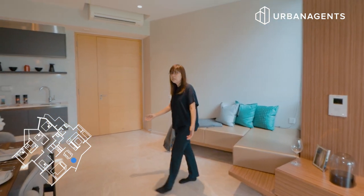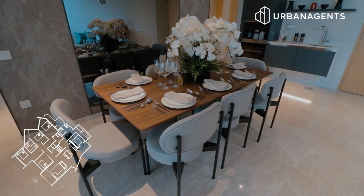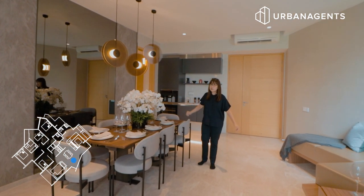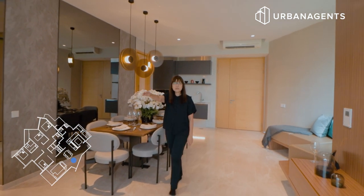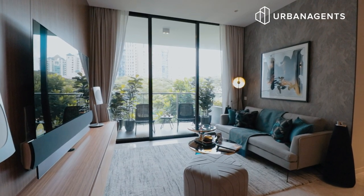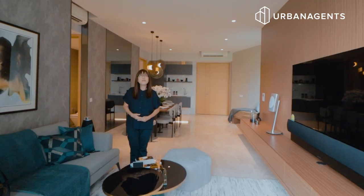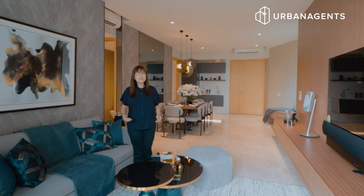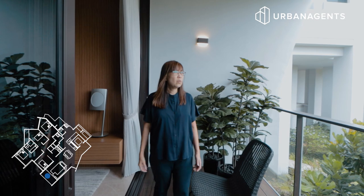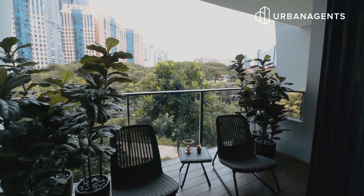Also, this dining area easily fits 8 to 10 sitters, and look at the mirror on the wall which emphasises the huge space for this area. It works seamlessly with the living area where you can easily put in an L-shaped sofa and a very nice TV. This is definitely a very comfortable area to entertain your friends, and the living area extends to the balcony where you can enjoy a lovely large greenery view and fresh air.